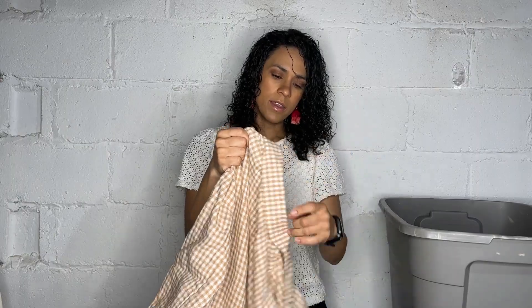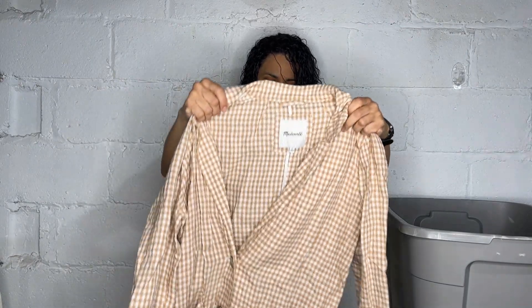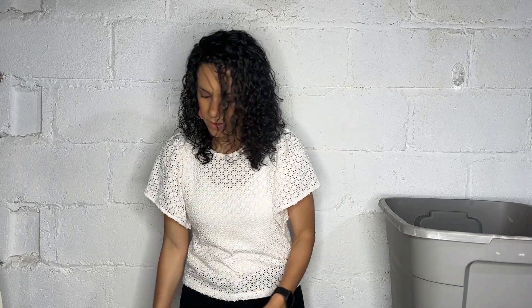This one was another good find — I thought it was like a tablecloth and it's actually a Madewell, size large, gingham plaid blazer. I've never sold a Madewell blazer so we shall see how that does.